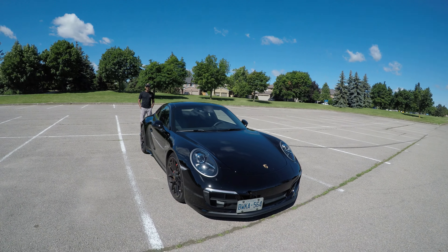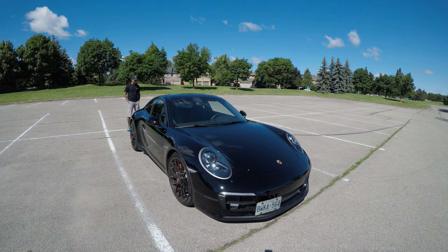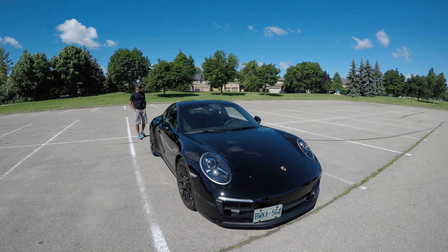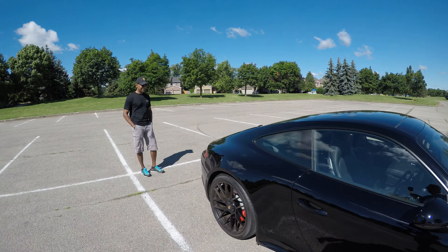Today I'm with Dave. He's the one who got me introduced to Porsches. So this is a Porsche 911, and he's going to tell me about this beautiful 911.